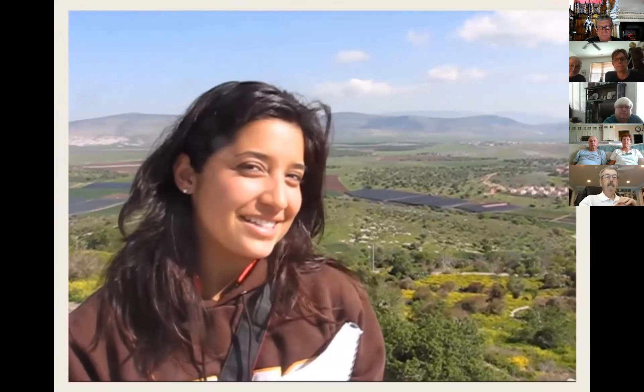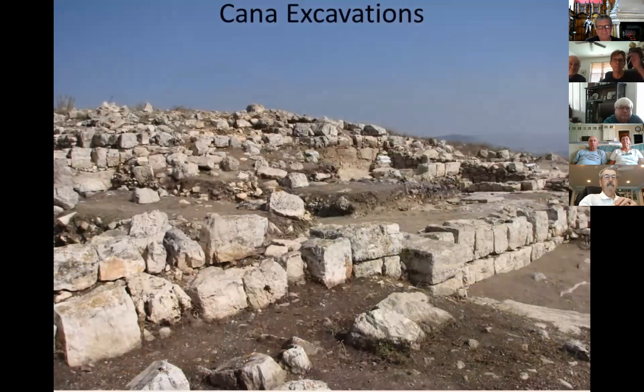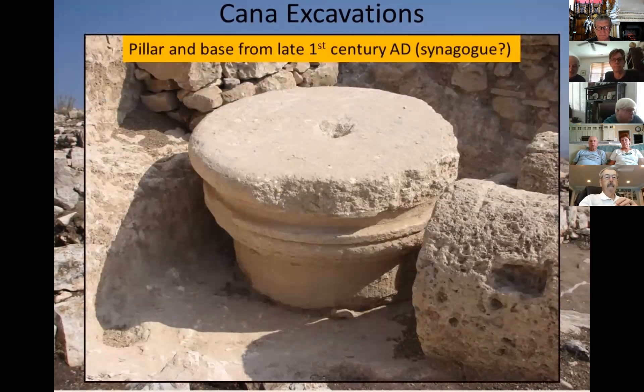We're here in the city of Sepphoris near Nazareth. Across the valley is the ruin of the city of Cana, where Jesus did his first miracle, turning water into wine. Archaeological excavations at Cana have exposed a late 1st century AD building, which is likely a synagogue, including a base and pillar.